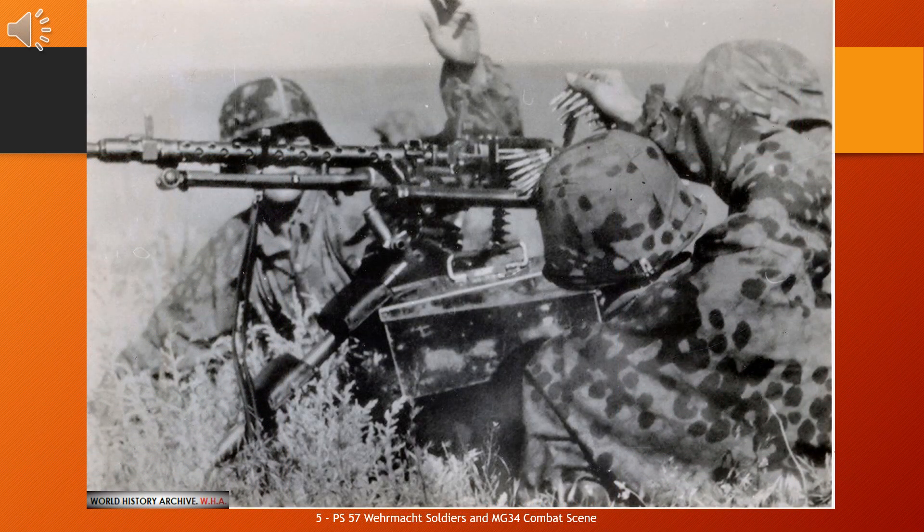The MG-34, shortened from German Maschinengewehr 34 or Machine Gun 34, is a German recoil-operated air-cooled general-purpose machine gun, first tested in 1927, introduced in 1934, and issued to units in 1936. It introduced an entirely new concept in automatic firepower — the Einheits-Maschinengewehr or universal machine gun — and is generally considered the world's first general-purpose machine gun (GPMG). Both the MG-34 and MG-42 were erroneously nicknamed Spandau by Allied troops, a carryover from the World War I nickname for the MG-08, which was produced at the Spandau Arsenal.